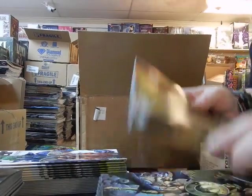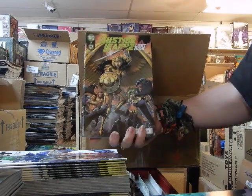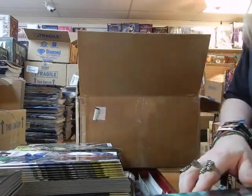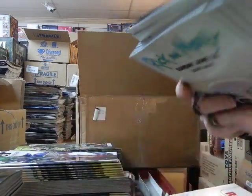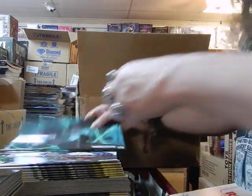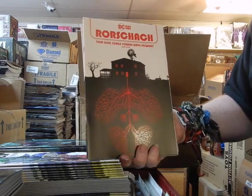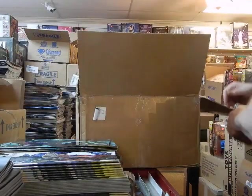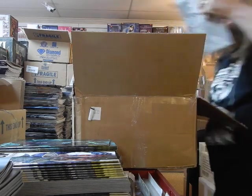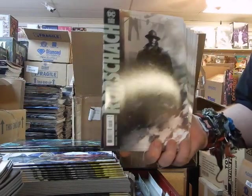Justice League: Last Ride — man, there's a lot of comics this week. Justice League: Last Ride number two, there's the A cover. Here is the B cover on Justice League: Last Ride number two. And who wants a little Rorschach issue nine? That's Cover A on issue nine. There's the B cover on issue nine.